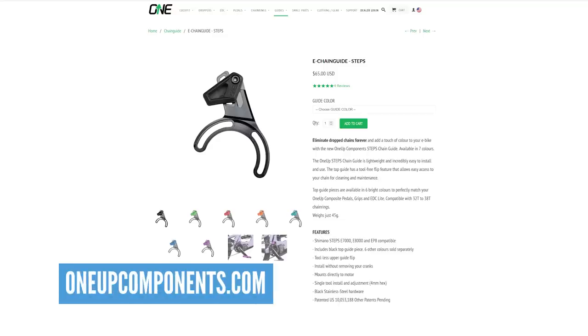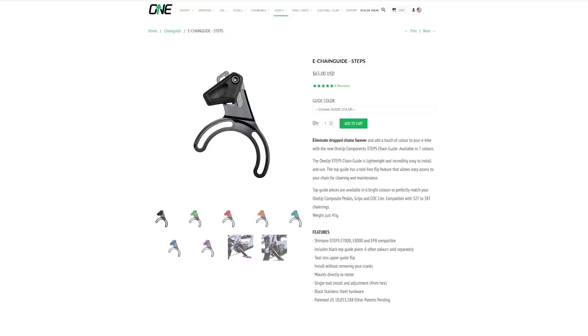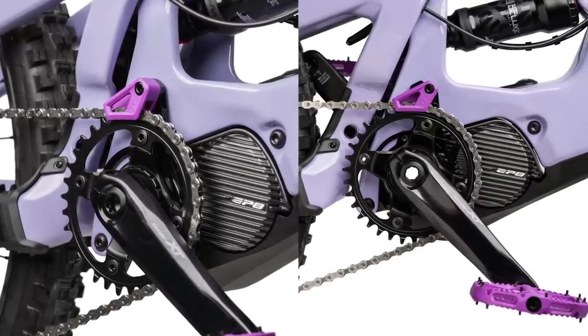But that's not the only component they're doing — they're doing a chain guide as well, again for Shimano. It bolts straight onto the motor, works on the EP8 system and looks like it works on all Shimano systems actually. Super simple, loads of different colors, $65 and 45 grams. It's got that flip-over chip as well, so when you're maintaining and working on the chain you can flip it over without a tool — saves all that faff of having to remove the chain guide. I had to do that to calibrate my Specialized motor: take the chain guide off, take the chain off, and spin it at 60 RPM while it's plugged into the computer. Hey presto, fixed it.